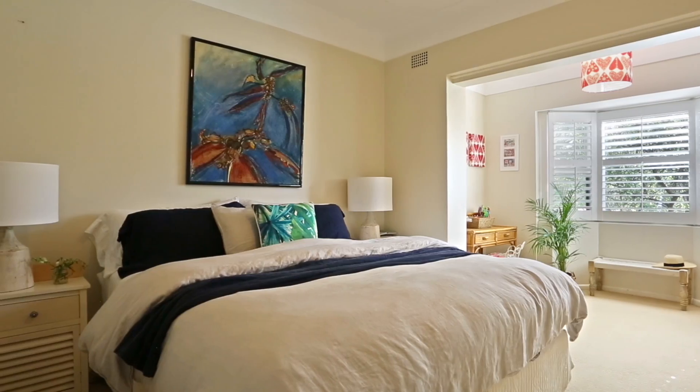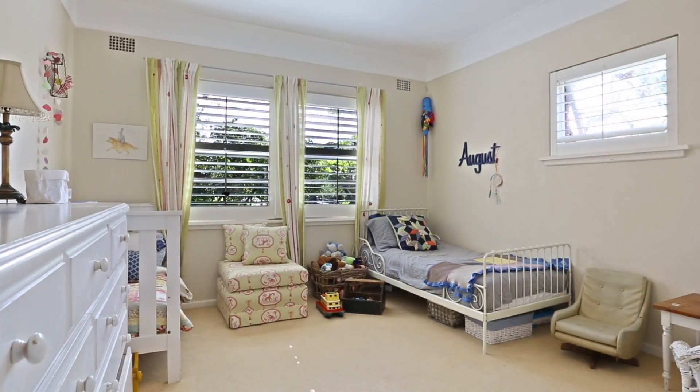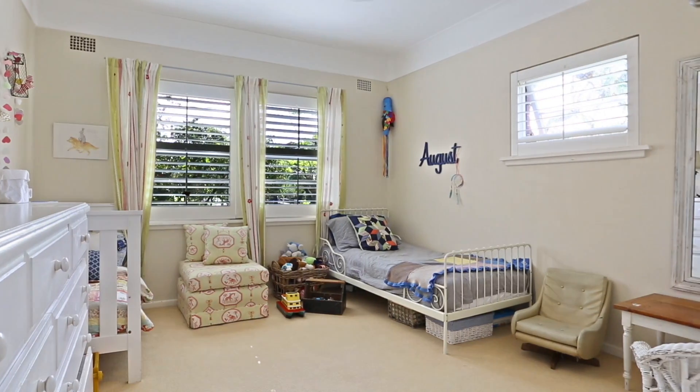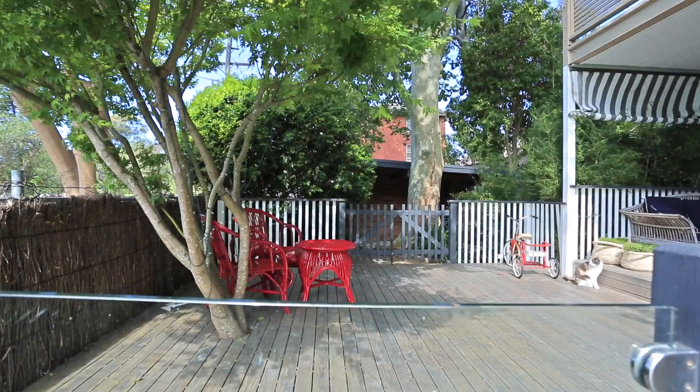Serenely set at the other end of the home, two huge bedrooms are equipped with robes and provide the type of dimensions that allow for multi-purpose options. The master's adjoining sun room conjures images of a study, walk-in robe or en-suite conversion.